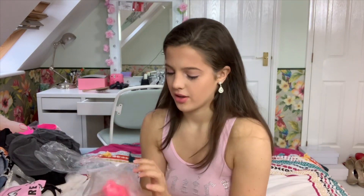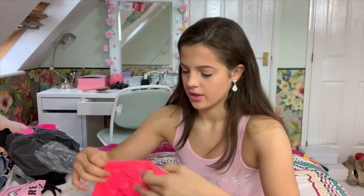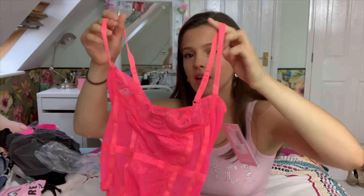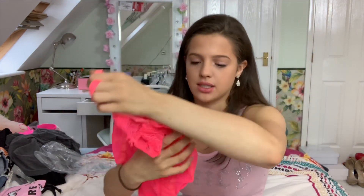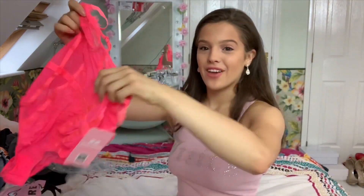Next up I have this neon pink lace bodysuit. This is called the McKenna neon pink lace mesh bodysuit. It looks like this — I have to put a beige bra underneath. That's what it looks like tucked into jeans. Look at the lovely colour on it — it's gorgeous. So yeah, that's the first bag.